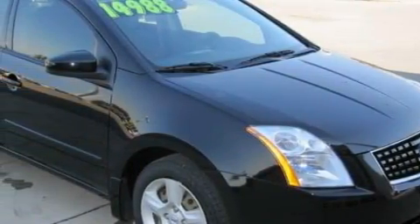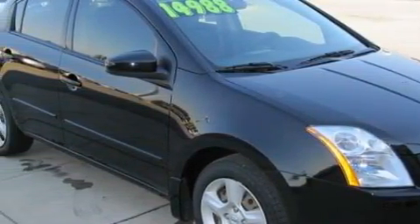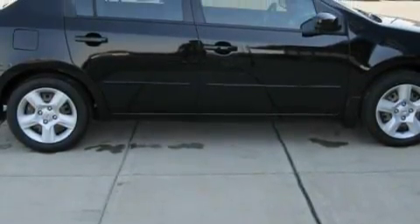Among the many superb features on this Nissan there are air conditioning, an adjustable steering wheel, a CD player, a low tire pressure indicator, rear impact crumple zones, and this vehicle has fewer than 31,000 miles on the odometer.